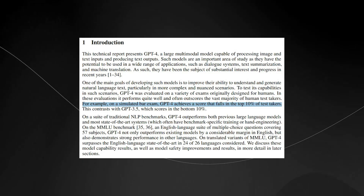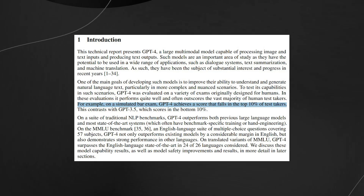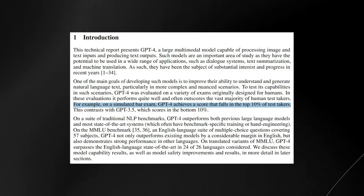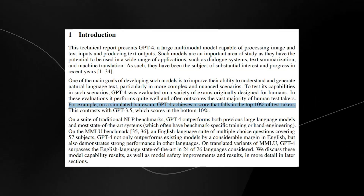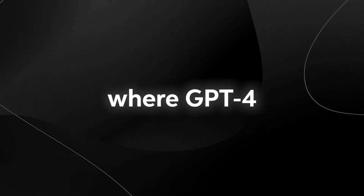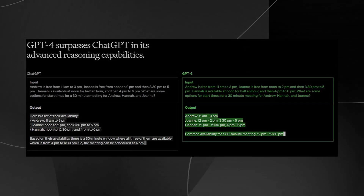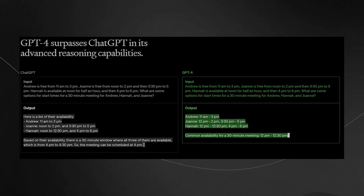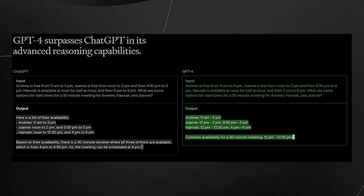GPT-4 has also proven itself in academic tests. In a simulation of the bar exam required for U.S. law school graduates, GPT-4 scored in the top 10% of test takers, whereas the older GPT-3.5 scored in the bottom 10%. This shows that GPT-4 can handle much more nuanced instructions and solve more complex problems. Another area where GPT-4 outperforms previous models is reasoning — it was able to find a 30-minute meeting slot based on the schedules of three people, and it's more multilingual, answering questions across 26 different languages with high accuracy.